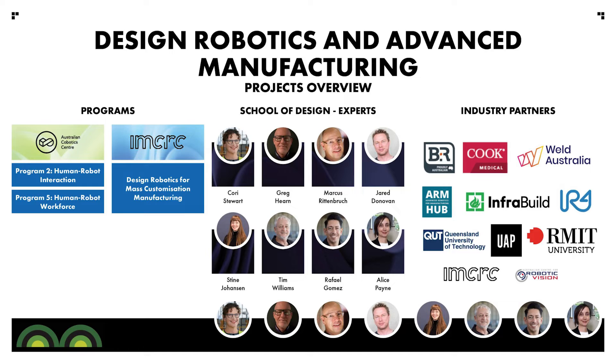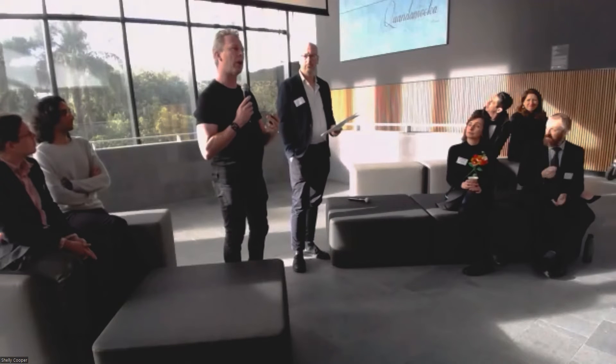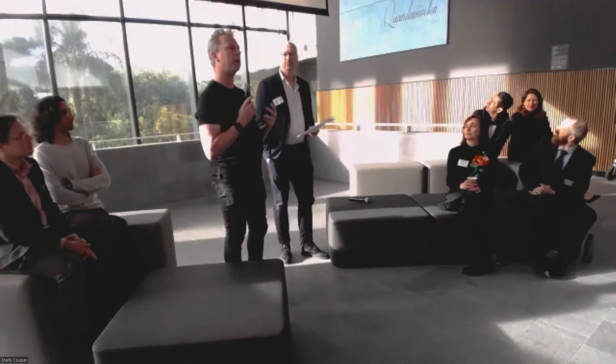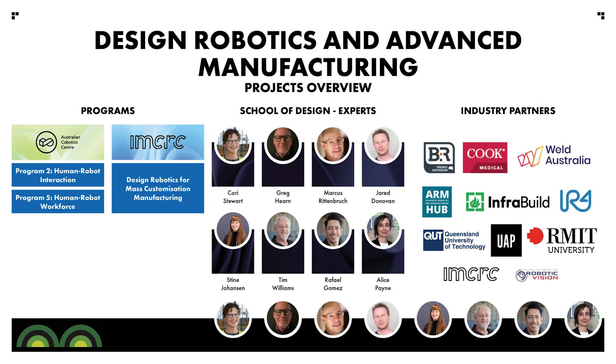In the design and robotics work, the fast mass customisation manufacturing project — I can tell you more about this afternoon at the ARM Hub. What I really want to point out is the amazing network of companies that are interested in and curious about design, and how design can be applied in their companies. The range of researchers and skills brought from the design lab is really impressive.